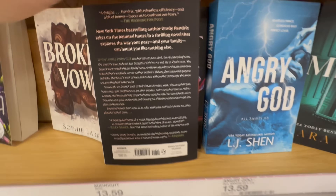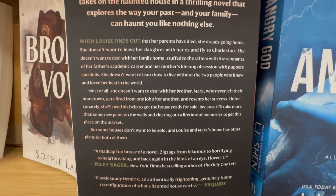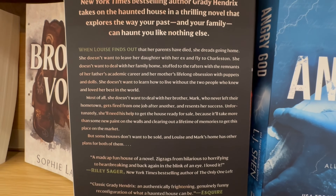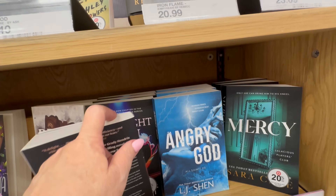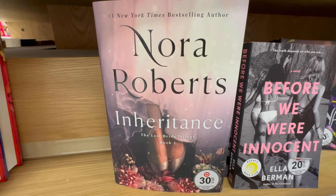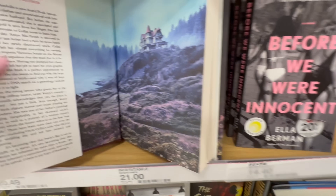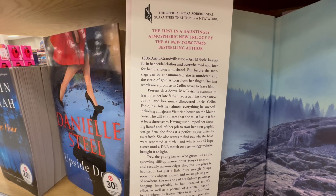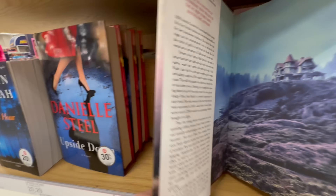When Louise finds out that her parents have died, she dreads going home. She doesn't want to leave her daughter with her ex to fly to Charleston. She doesn't want to deal with her family home, stuffed to the rafters with the remnants — I didn't get to read all of it, but it sounds interesting. Anything with the word 'haunted' in it. And then we have The Inheritance by Nora Roberts — this is set in 1806, following Astrid Granville, so it goes from 1806 to present day.